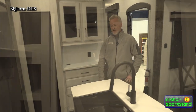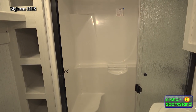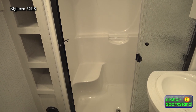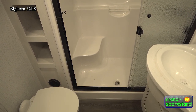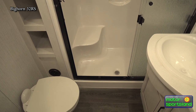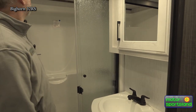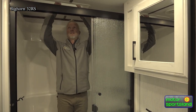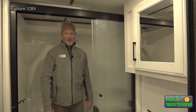Let's make our way up the stairs into the bathroom. You got a real porcelain toilet, a one-piece fiberglass shower with a little bench seat, and a nice big sink. You got a little bit of headroom up here, so if you're a tall person the shower might work for you.